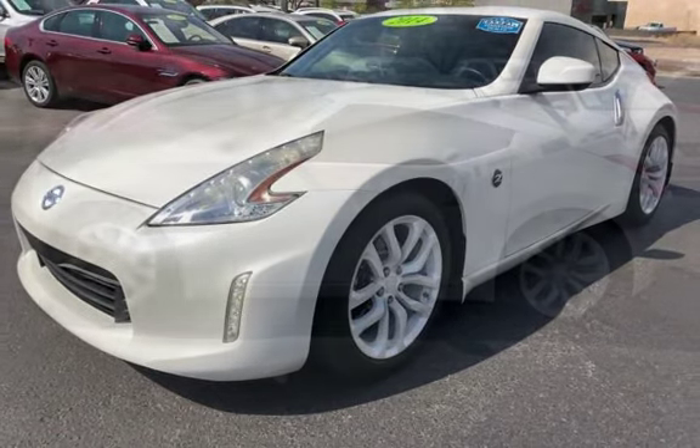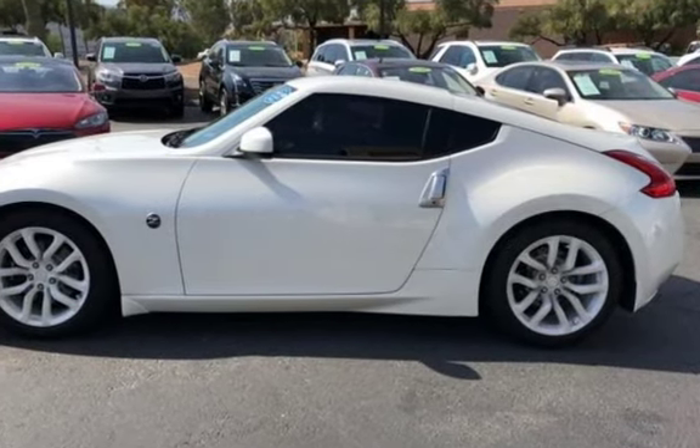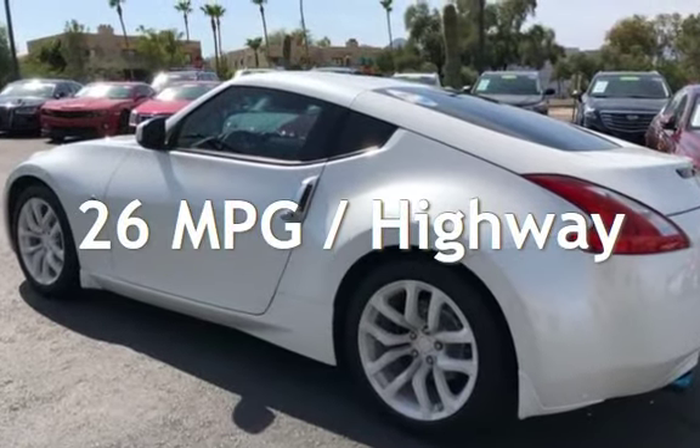This Nissan has less than 81,000 miles on the odometer. Estimated fuel economy for this vehicle is 19 miles per gallon in the city, and 26 miles per gallon on the highway.